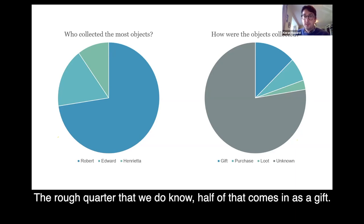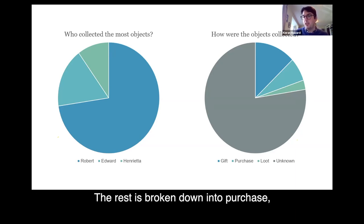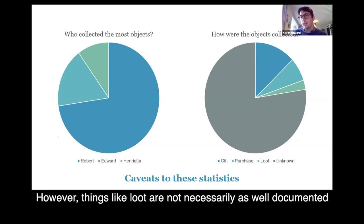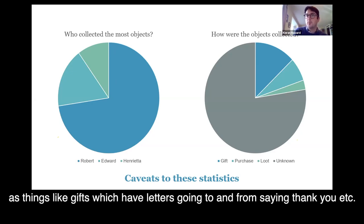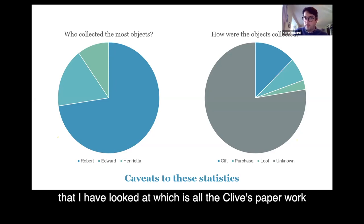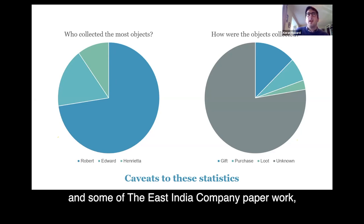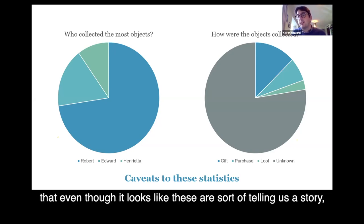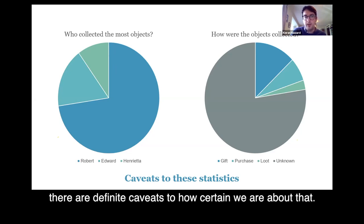Having looked at a lot of things, I've got records of roughly about 500 or so items that were in the collection at one time or other. The collection was mostly built up by Robert. But in terms of actual origins, over three quarters is still unknown — the paperwork doesn't get us anywhere. Of the rough quarter we do know, half comes in as a gift, and the rest breaks down into purchases, with loot actually the smallest fragment. However, loot is not necessarily as well documented as gifts, which have letters going back and forth. So there are some important caveats to these results.